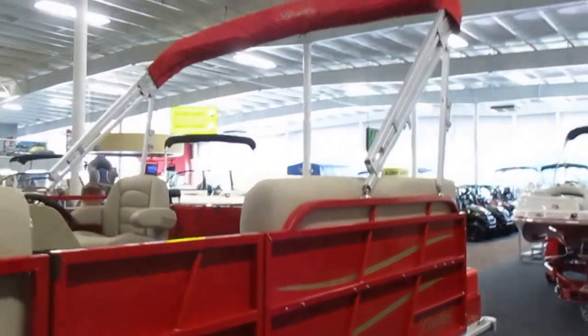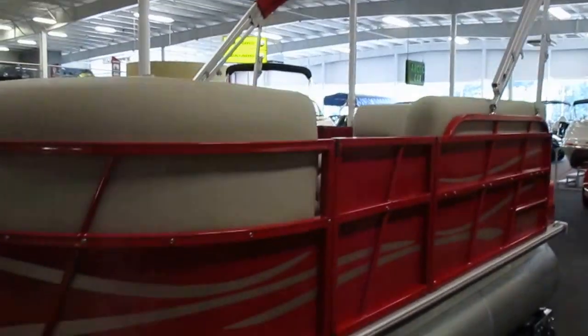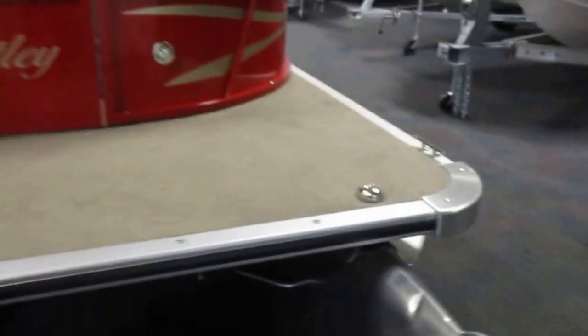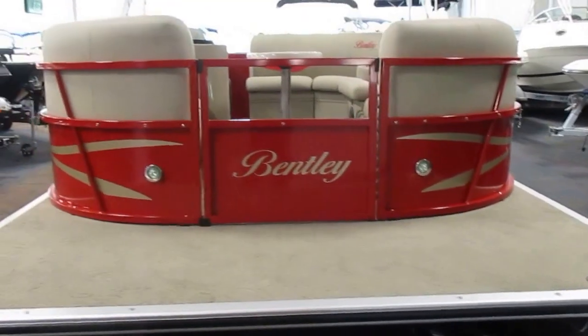Removable bimini top with boot. This boat is discounted as it does have a small cosmetic dent at the top of the port pontoon — pretty minor. Recessed docking lights.